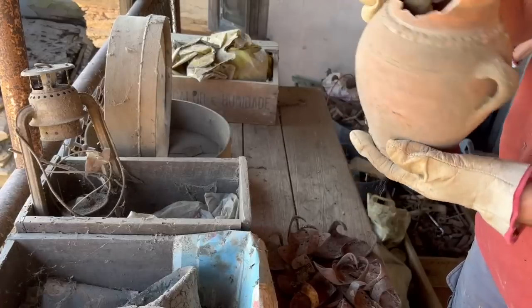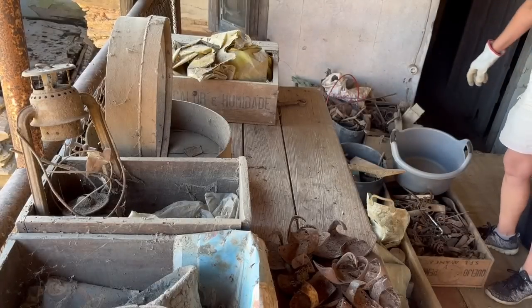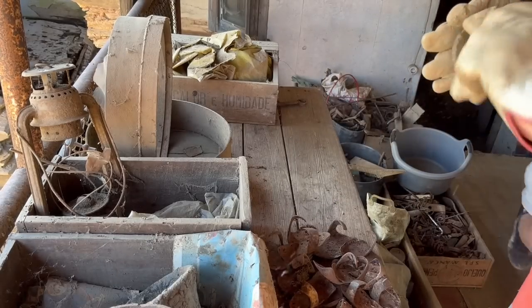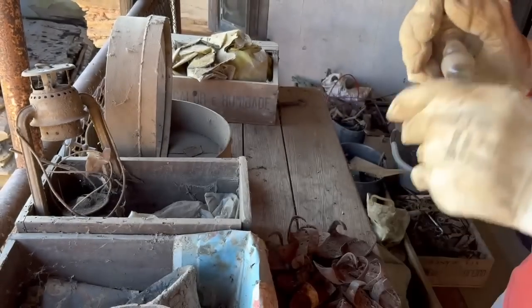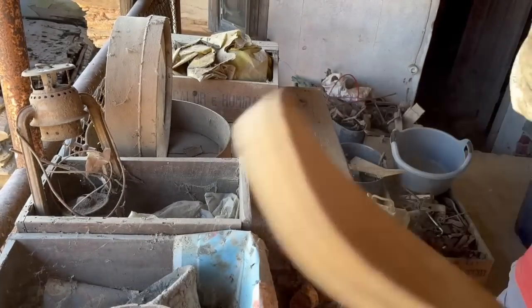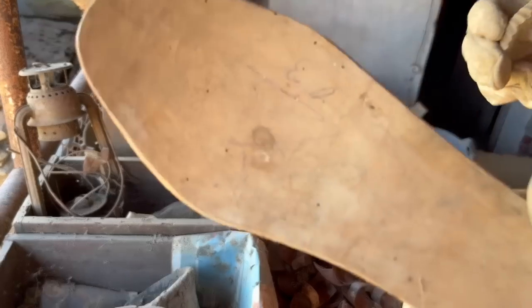Nice wee clog — a bit broken, but we'll still keep it. This is my favourite thing so far — a clog! It's all wood, wooden sole, wooden insole. Do you think that would fit? Oh, it's my size!